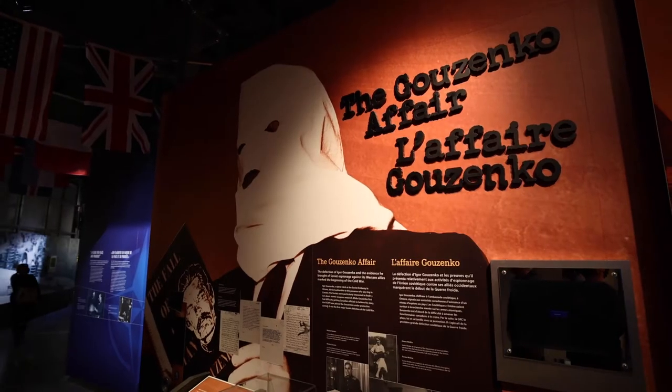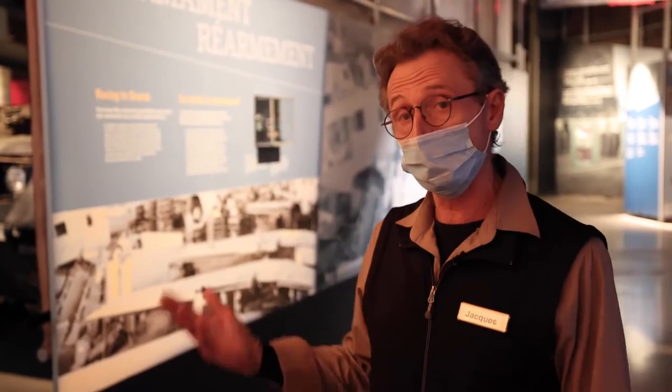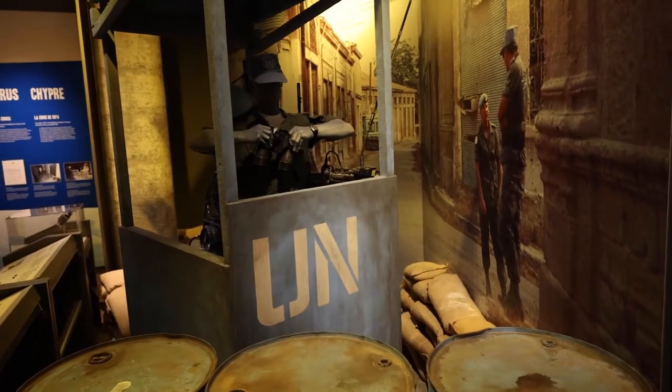So now we get into the Cold War Gallery, Gallery 4. In this gallery, we start with the first conflict that erupted during the Cold War, the Korean War. Then we move on to the nuclear threat. We complete the gallery with the conflict in Afghanistan.